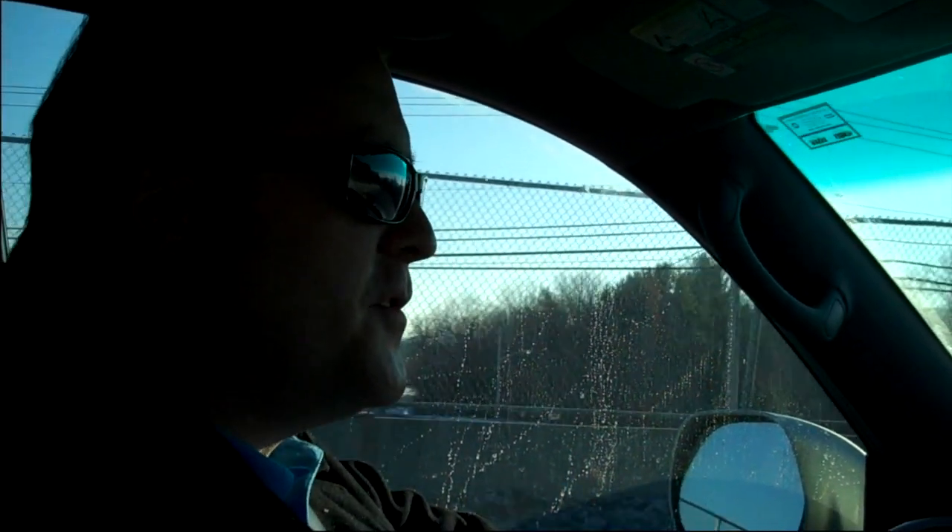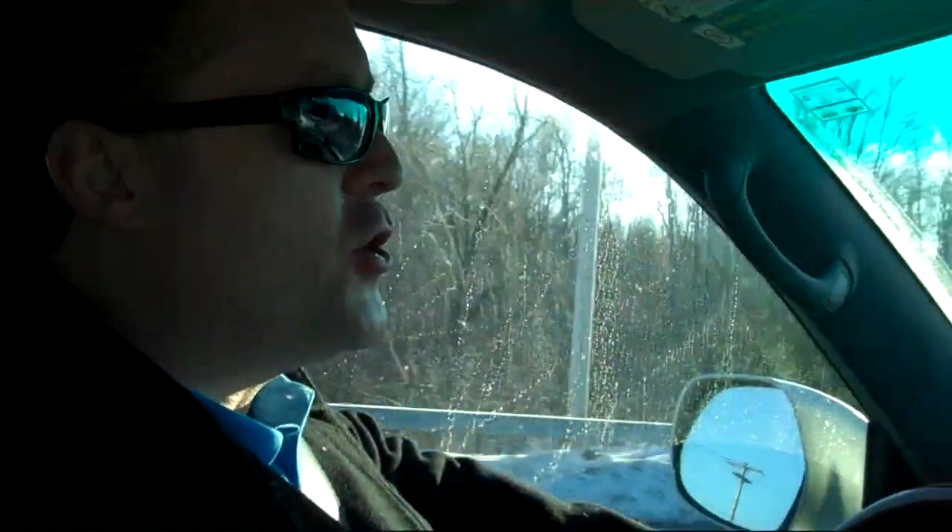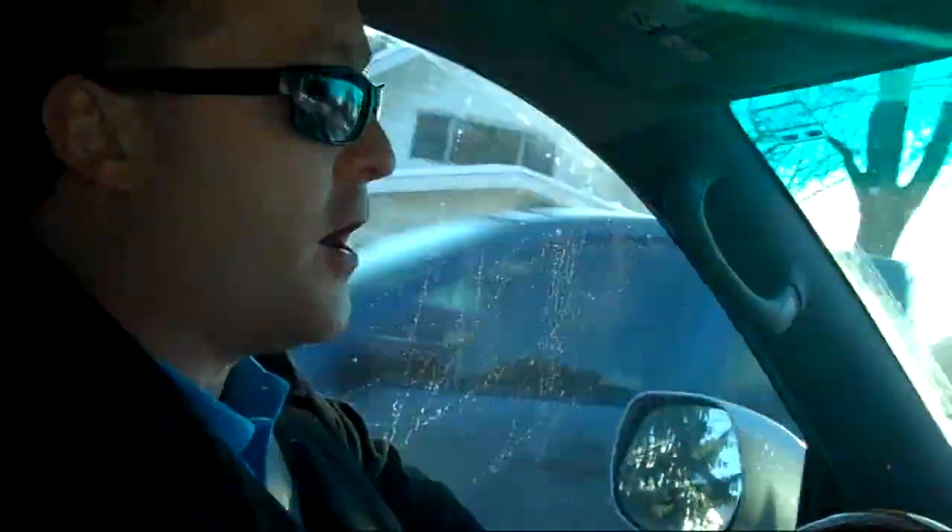Hey guys, Glenn Schwarm coming to you from Signature Home Buyers. We are driving into the latest property we just completed. Amber and I have done about 90 houses that we've bought and sold in the past four years. This is one of the nicest, if not the nicest house we've ever done.